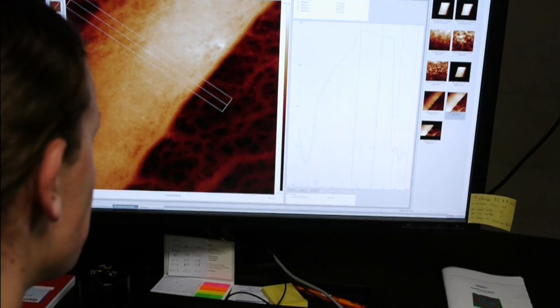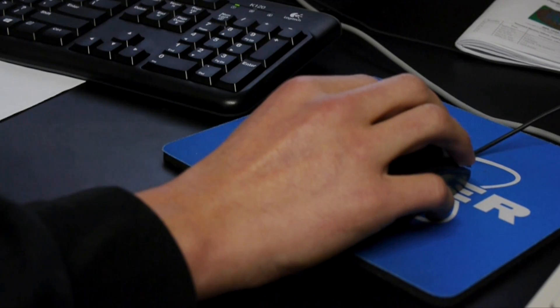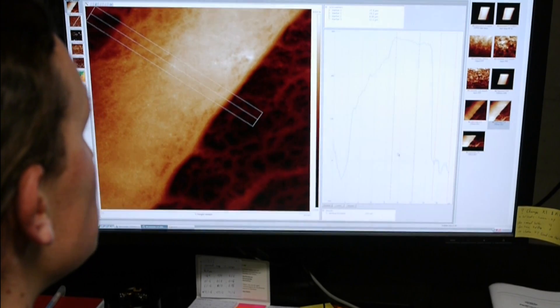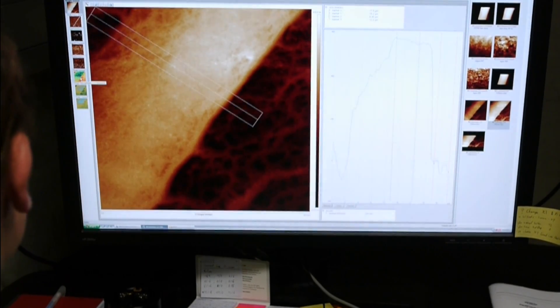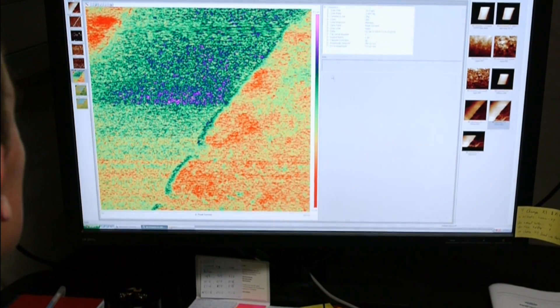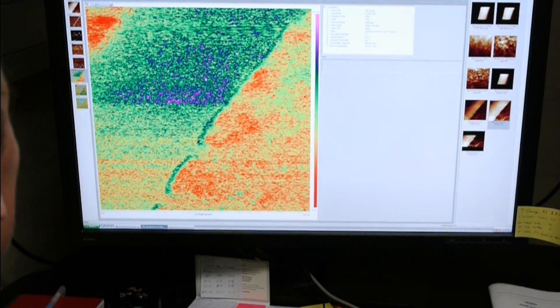The atomic force microscope measures surface currents and other material properties with very high resolution. If an organic solar cell is to be tested, the scientist can measure spatially resolved photocurrents within the solar cell in order to determine which areas supply more or less power.